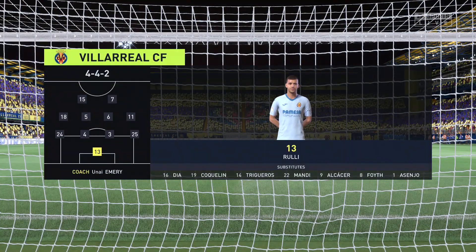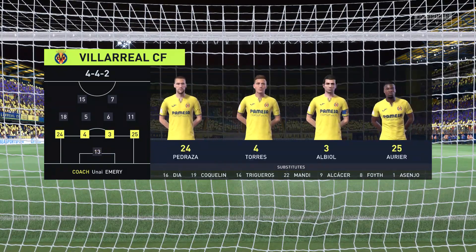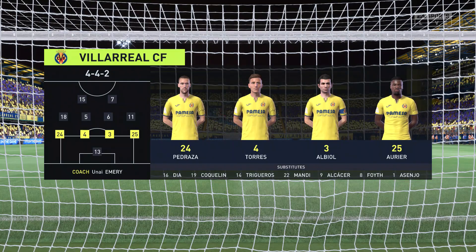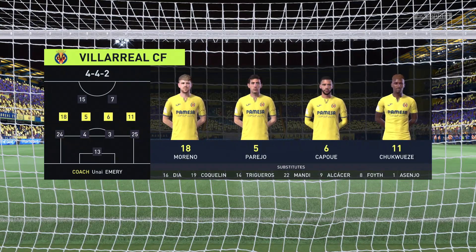The Villarreal starting eleven. The 4-4-2 system relies on good combinations all over the pitch — the front two, the central midfield pairing, the full-back and winger, and of course the centre-backs. If you can get these combinations right, you'll have a good team.